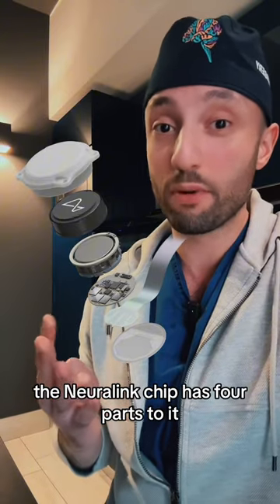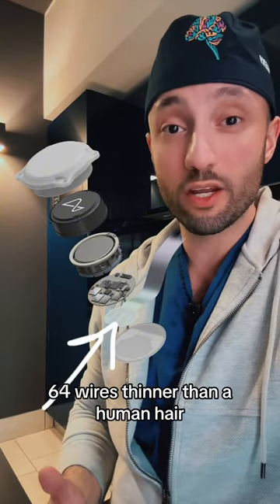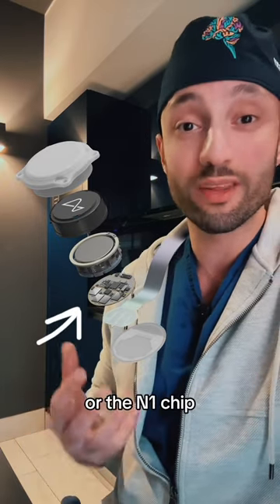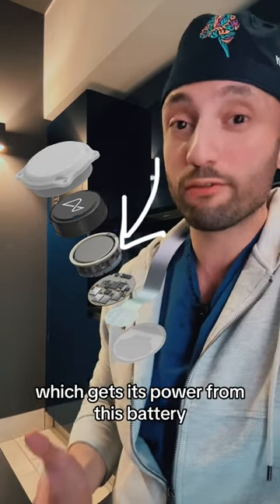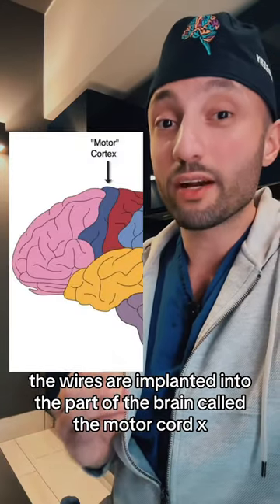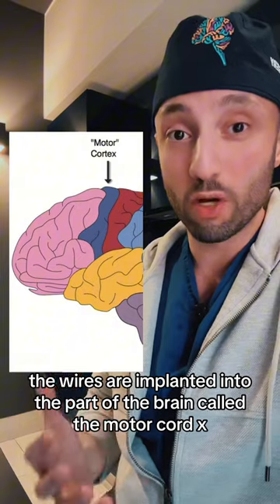The Neuralink chip has four parts to it: 64 wires thinner than a human hair and 1024 electrodes, which are connected to the central processing unit or the N1 chip, which gets its power from a battery and is covered by a biocompatible material. The wires are implanted into the part of the brain called the motor cortex.